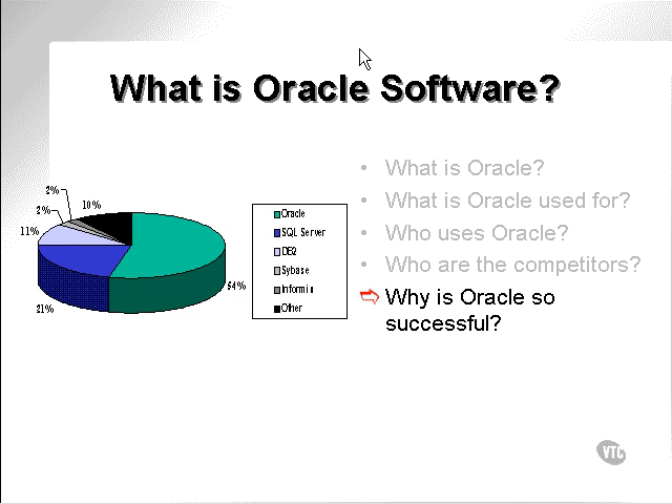Why is Oracle so successful? As you can see from the pie chart on the left, Oracle claims 54% market share. This market share is capitalization — meaning this is the amount of money that has been spent on Oracle or is currently being spent on Oracle.